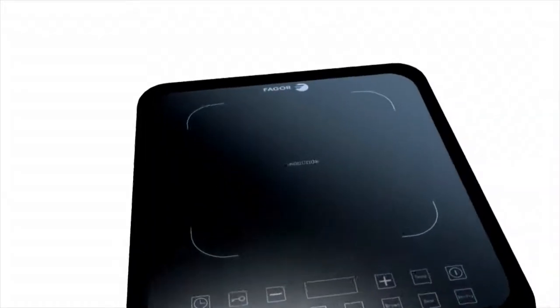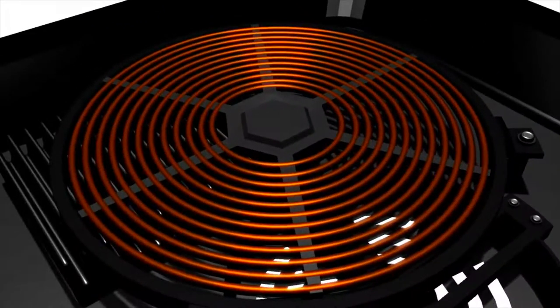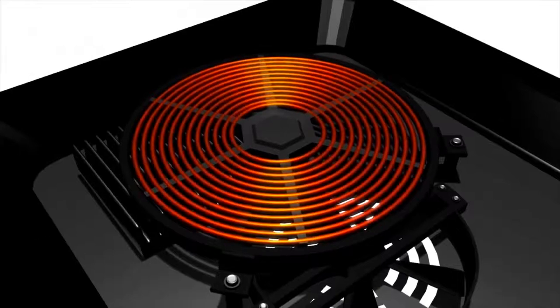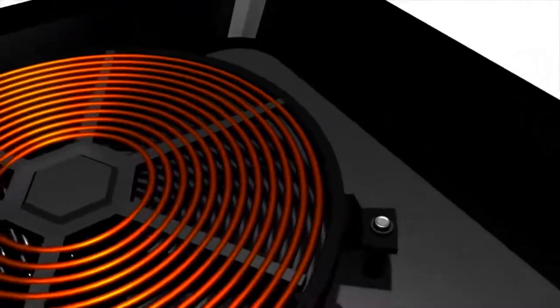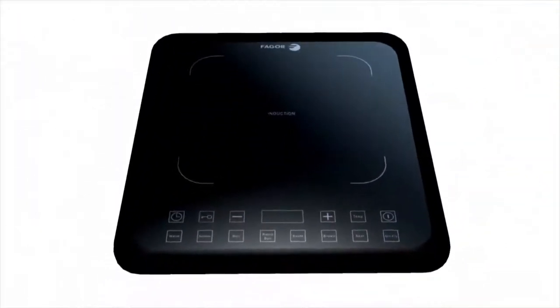So first, let's look at induction technology. All Fagor induction cooktops have a series of fine copper coils beneath the glass surface. These copper coils generate magnetic fields which induce a warming reaction in steel and iron-based pots and pans. This means your cookware is what generates the heat to cook your food, not the cooktop surface.